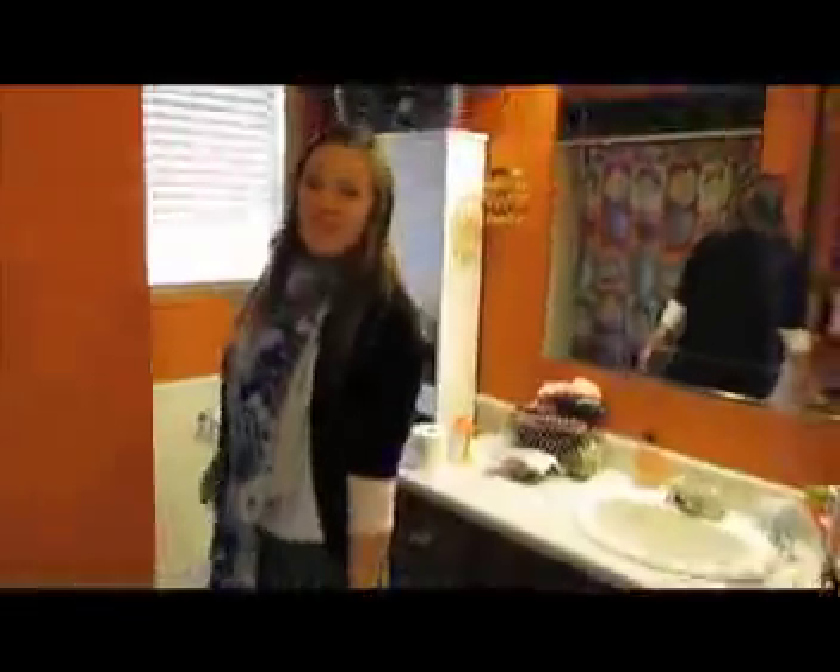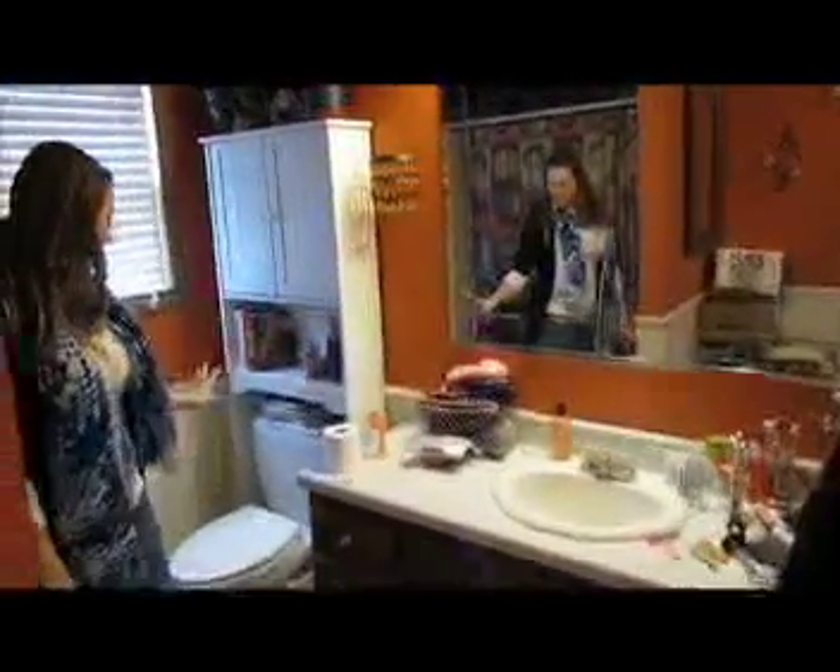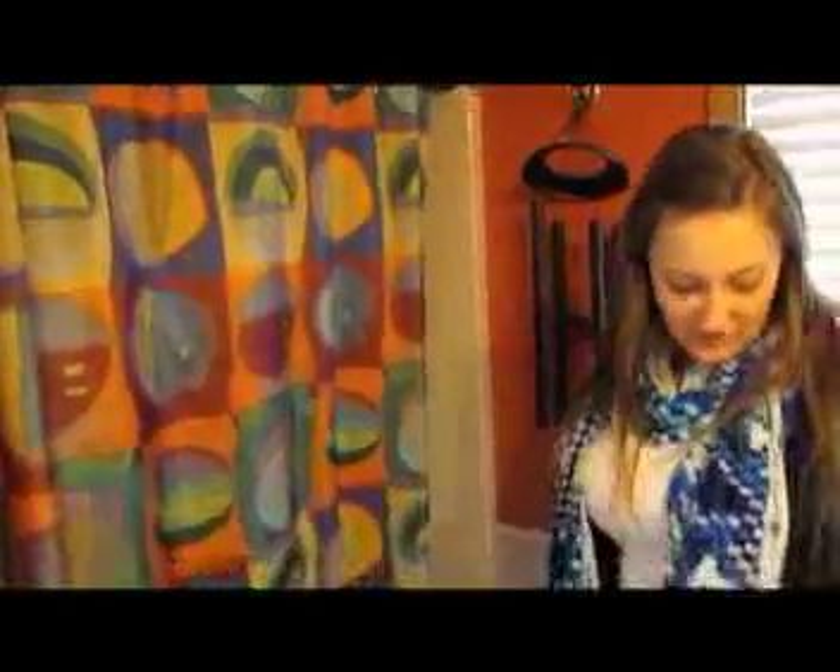It's kind of messy — the sink and girl stuff all over, because I have two younger sisters. Toilet, shower curtain — I really like the shower curtain, it's really pretty and festive. Kind of reminds me of the artist Wassily Kandinsky. And then the scale, because everyone in my family is on a diet right now, except me. I won't tell you how much I weigh.